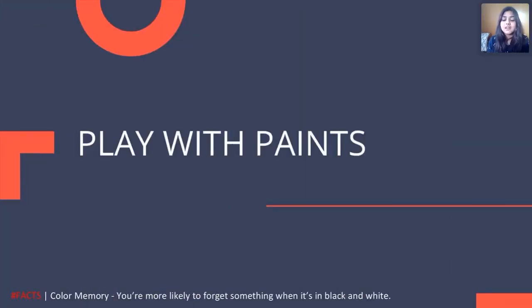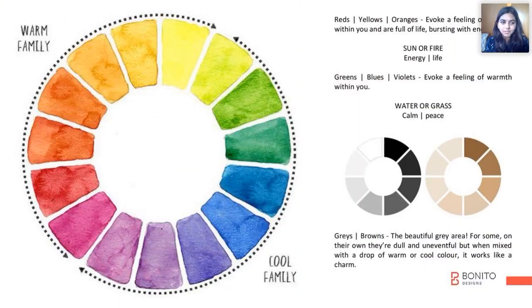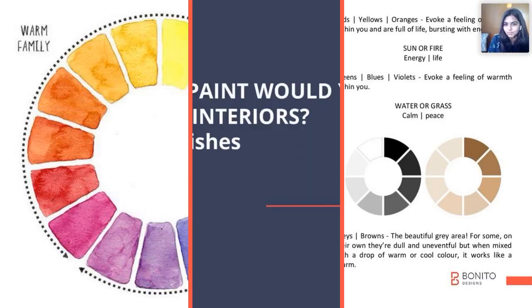We all love colors and we would like those colors to be a part of our home. What is a color wheel? When you look at colors like reds, yellows, oranges, they provoke a feeling of warmth within you.